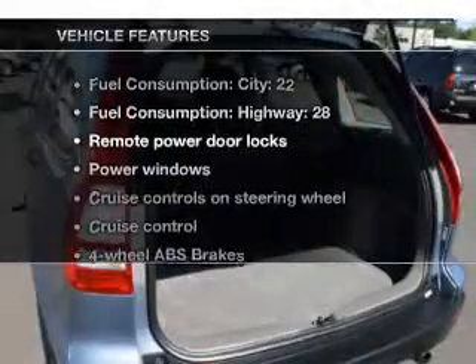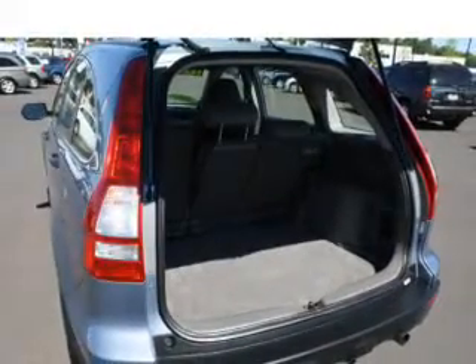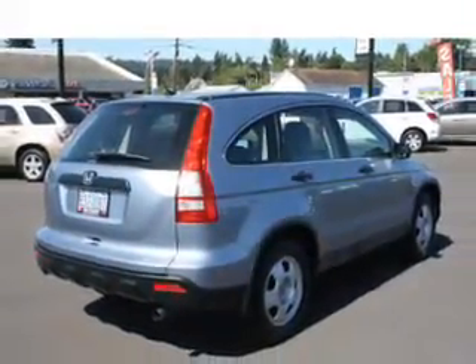Plus, enjoy these notable features that are included in this vehicle: air conditioning, power door locks, power windows, power steering, cruise control, power mirrors, and an AM-FM stereo with a CD player.